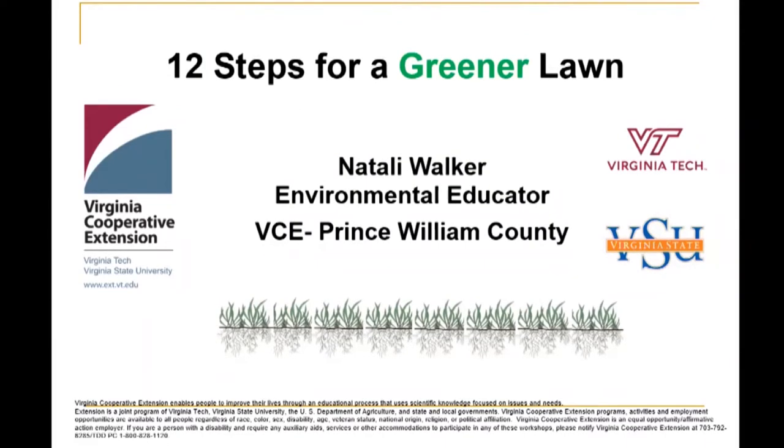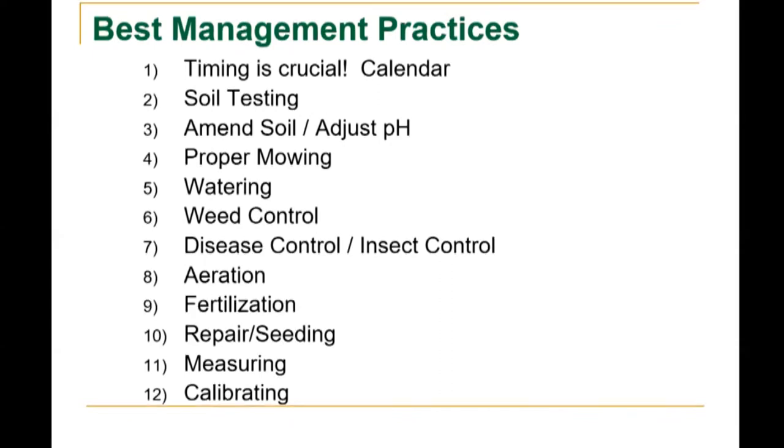If you would like to view this presentation again, it will be up on our YouTube page by Friday. Today we will be talking about 12 best management practices for turf, and this includes turf care calendar, soil testing, amending the soil, adjusting the pH, proper mowing, watering, weed control, disease control, insect control, aeration, fertilization, repair, seeding, measuring, and calibrating.